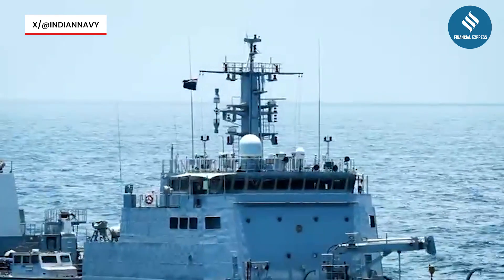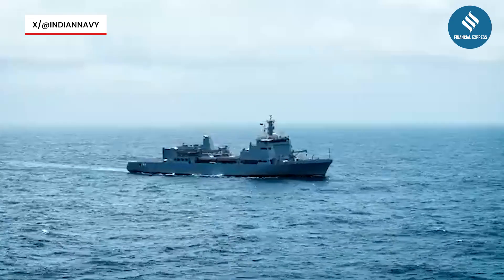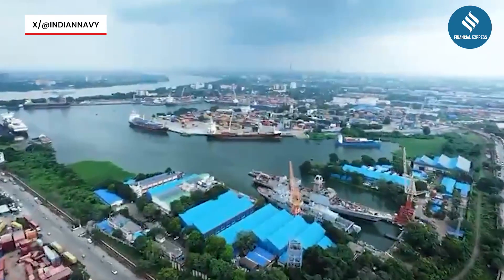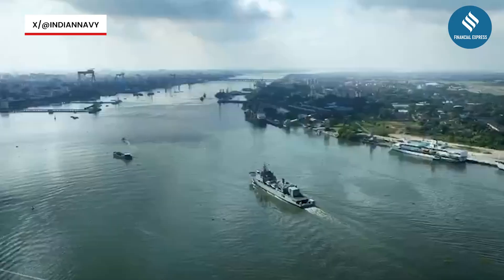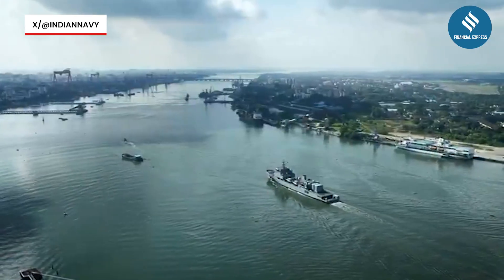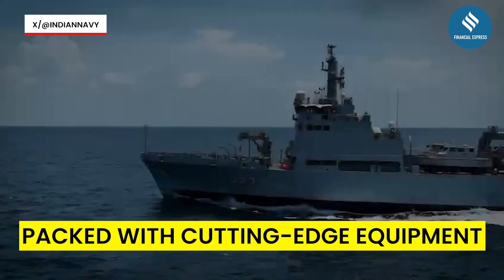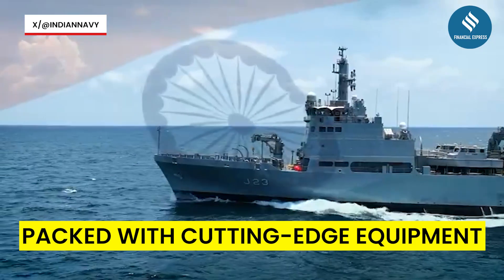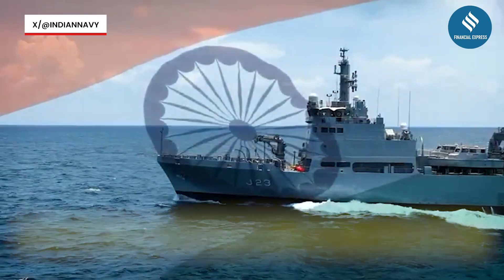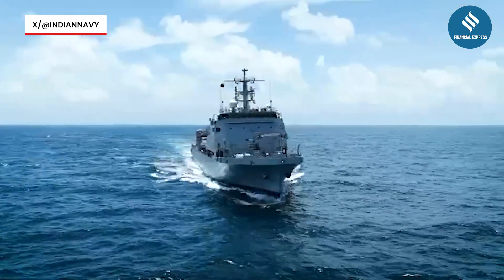For context, hydrographic survey ships like INS Ikshak perform the critical task of mapping the ocean floor and collecting a wide range of oceanographic data. These charts and records support not just safe navigation, but also activities like oil and gas exploration, search and rescue, and disaster relief.